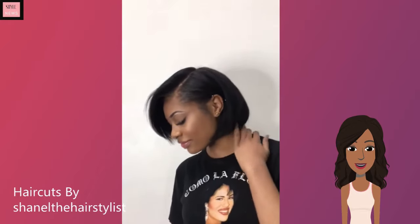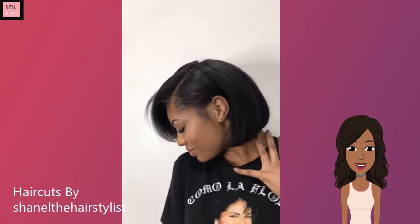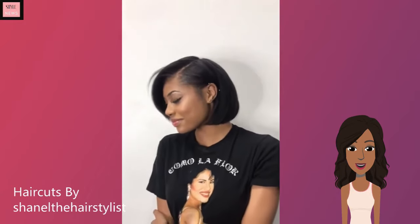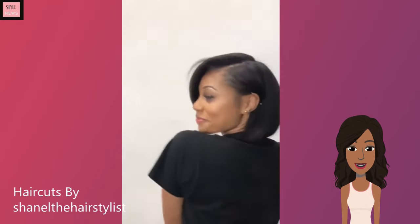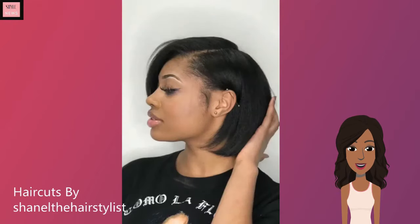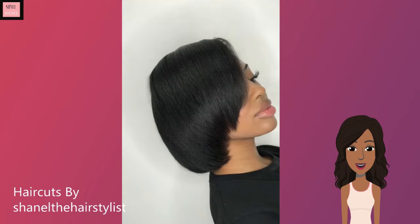Next up, this is your ordinary basic bob, but I love a good basic bob. This is a classic — of course, all black. It comes to about neck length. Her lashes are so pretty as well.